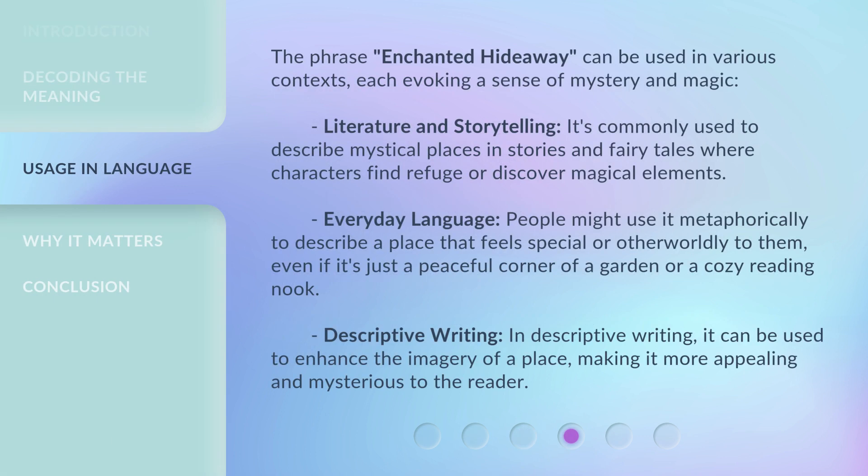The phrase Enchanted Hideaway can be used in various contexts, each evoking a sense of mystery and magic. In literature and storytelling, it's commonly used to describe mystical places in stories and fairy tales where characters find refuge or discover magical elements. In everyday language, people might use it metaphorically to describe a place that feels special or otherworldly to them, even if it's just a peaceful corner of a garden or a cozy reading nook. In descriptive writing, it can be used to enhance the imagery of a place, making it more appealing and mysterious to the reader.